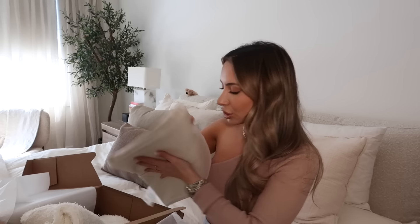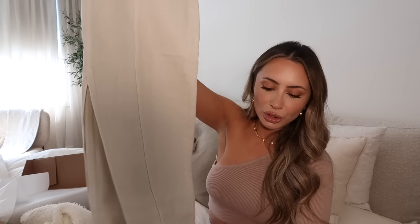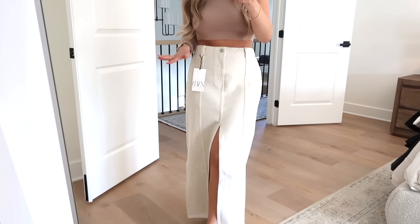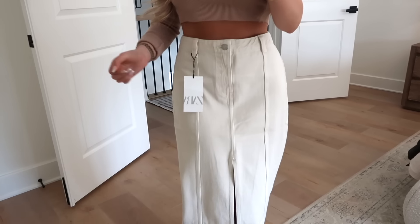Then I got this skirt. Maxi denim skirts are very popular at the moment, and maybe I'll come around to them, but I just don't love the look of them on me right now. However, I saw this maxi denim-looking skirt in a beige color and thought it would look so cute paired with other neutral white and cream tones. For some reason this was less intimidating than wearing a full-on denim skirt. The small is big on me — it definitely could be a little bit tighter, so I'm going to exchange it for the extra small.